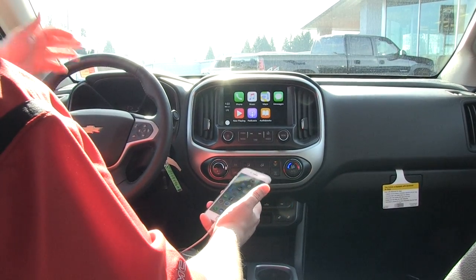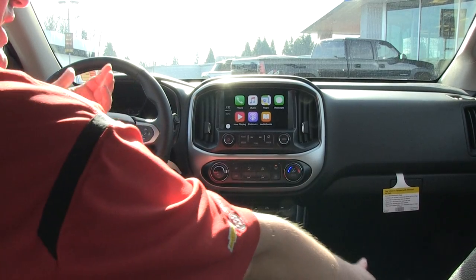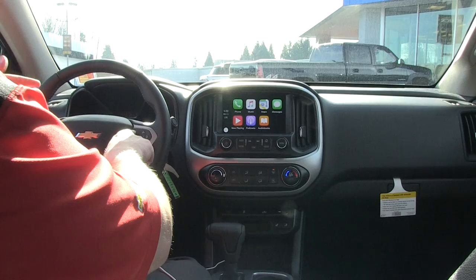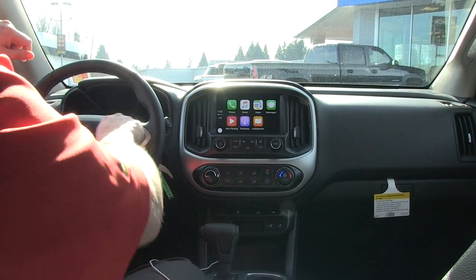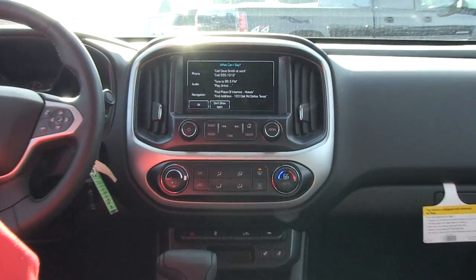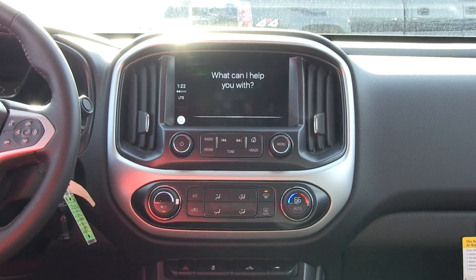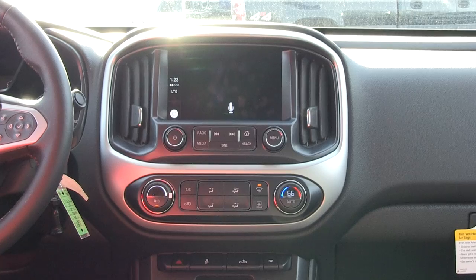Now with Apple CarPlay, we can have Siri set up. You can push the talk button and use Siri with your phone down. I'm going to hit the button and go ahead and play a song — Hey Siri, play ACDC. And here's ACDC.